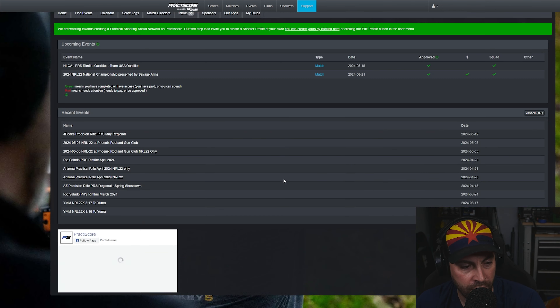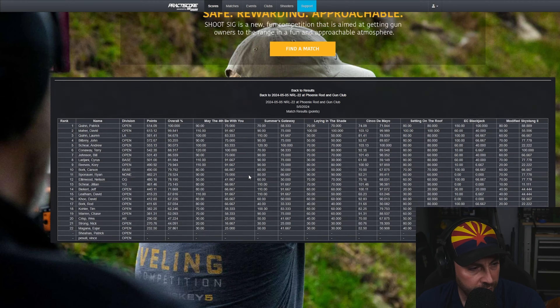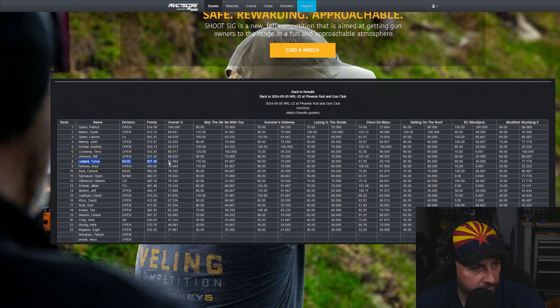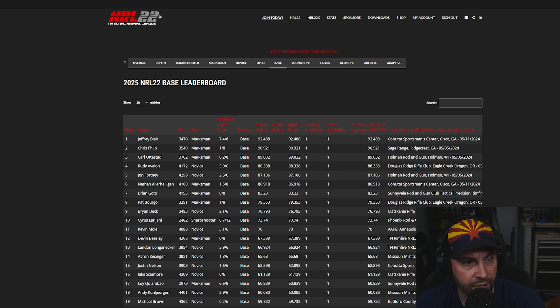If you make an account on Practicescore and go to your dashboard, you can track your scores. Here's my last match — base class eighth place for the NRL 22 stages and the club stages. You can go back to the leaderboards for each organization and see how you're doing against other people. If you have any questions about what match to attend or how to find matches near you, leave them in the comments below. I hope this gives you a better idea of the differences between the two and whether you want to compete in one, the other, or both — let me know in the comments, and as always, score more points.